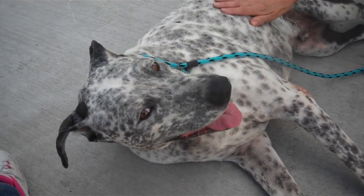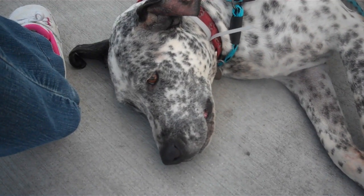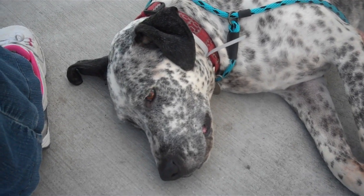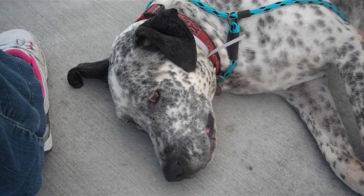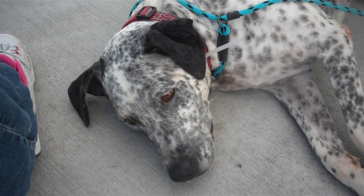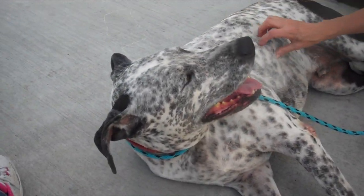He knows 'sit.' Good boy! He knows 'sit.' What else do you know? Probably sit. 'I know how to nap — I'm really good at that.' He wants a comfy bed. Oh please, somebody come on down and meet Jack, take him home, and give him a big, big bed in the living room so he can sleep and be comfy. This is Jack, lovely Jack, at the Baldwin Park Shelter.